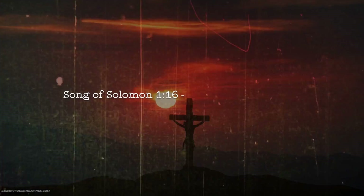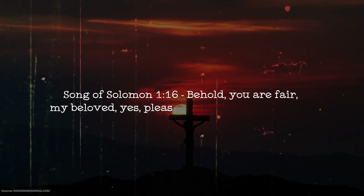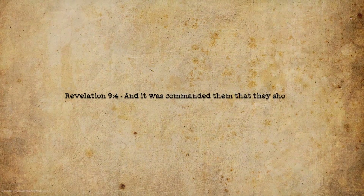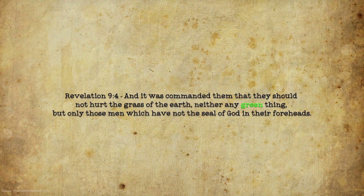Song of Solomon 1:16: 'Behold, you are fair, my beloved, yes, pleasant. Also, our bed is green.' Revelation 9:4: 'And it was commanded them' — that's talking about the angel — 'that they should not hurt the grass of the earth, neither any green thing, but only those men which have not the seal of God in their foreheads,' which is the pineal gland.